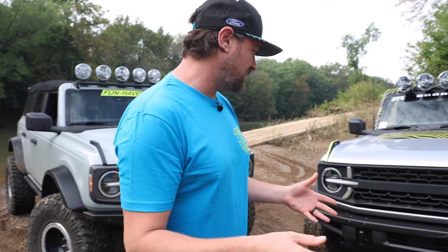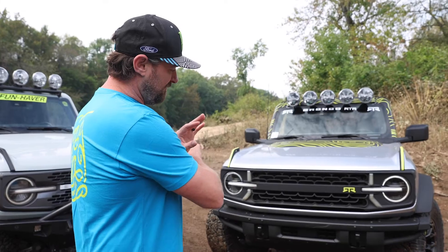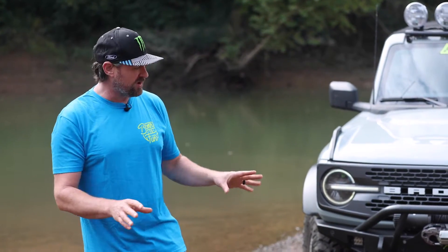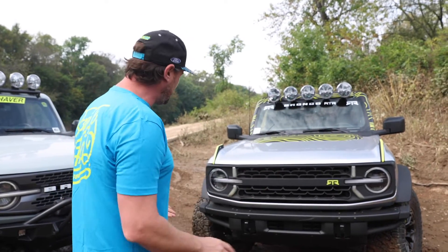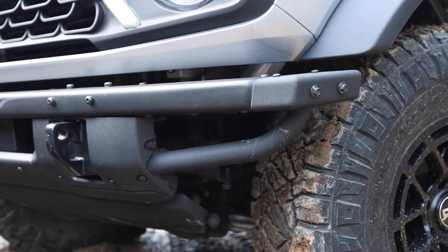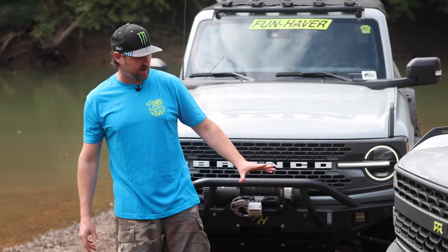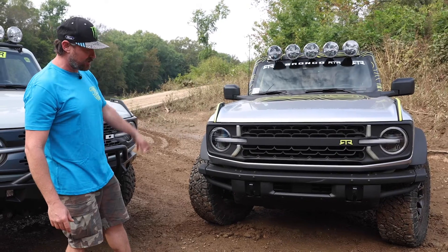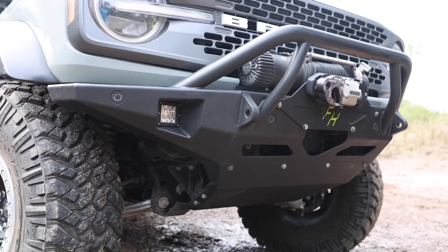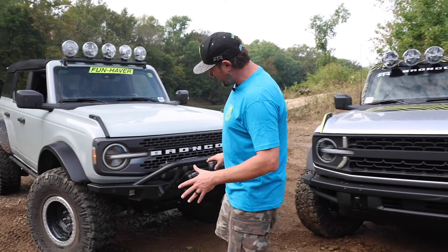Let's start on the front of the Bronco RTR. We have not made a front bumper — Ford spends a lot of time engineering and designing to make all the systems work with the front bumper, so we wanted to keep that intact. What we did do is add some bumper end caps which bring in a more tubular design, give a little more approach angle, and flow better with our rock sliders and rear bumper. The Fun Haver Bronco has a completely new bumper — super beefy plate steel.